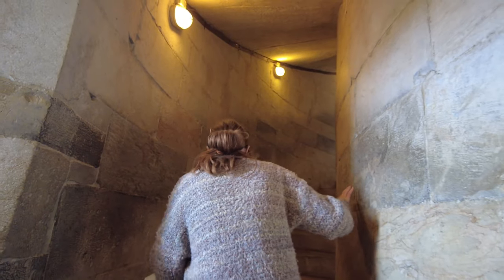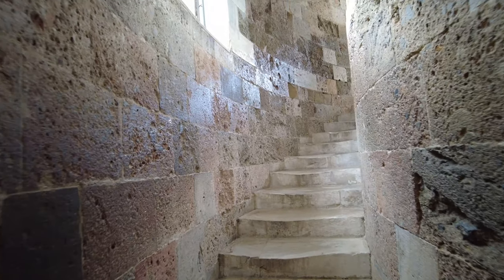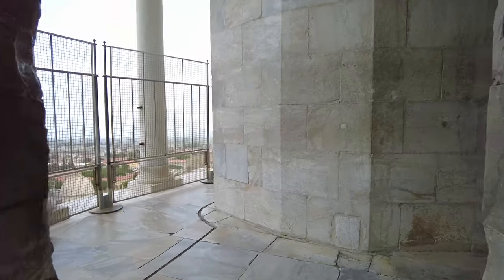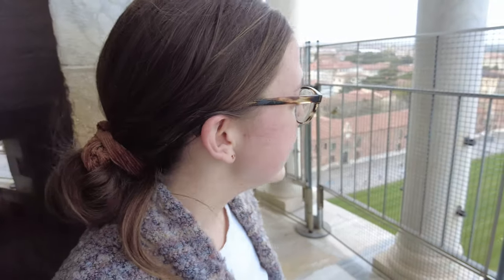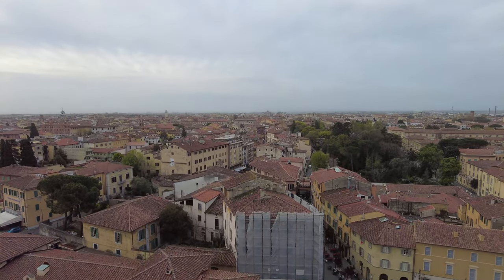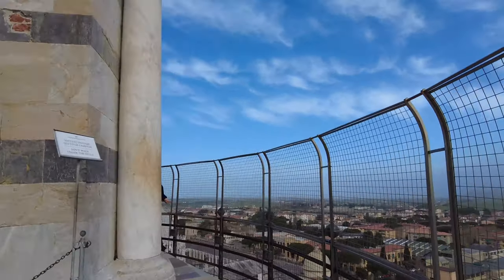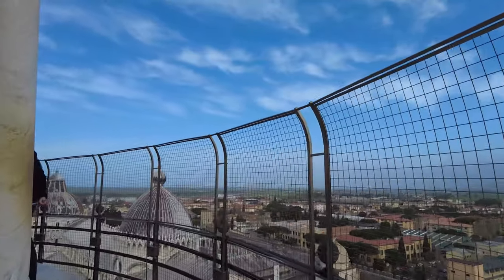We're climbing up the Tower of Pisa — everything is tilted, this is really trippy, and there's just a winding staircase. We made it to the top of the Leaning Tower of Pisa, and what a view. You can basically see all of Pisa, and it is definitely tilted and the wind is blowing, so we've got to be careful up here.